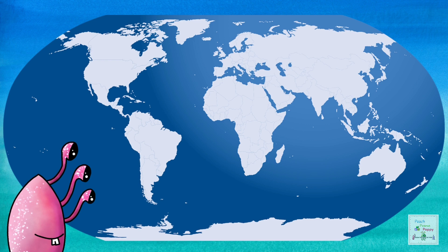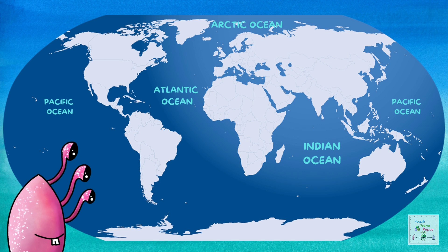Now let's find out where these oceans are on the world's map. So here is the Pacific Ocean. There's the Arctic Ocean at the very top. That's the Indian Ocean. That's the Atlantic Ocean. And this is the Southern or the Antarctic Ocean.